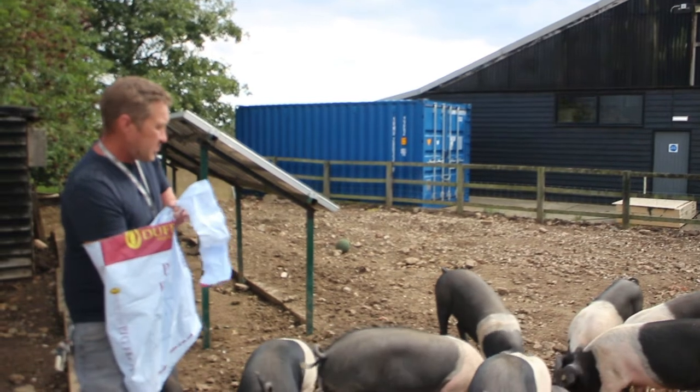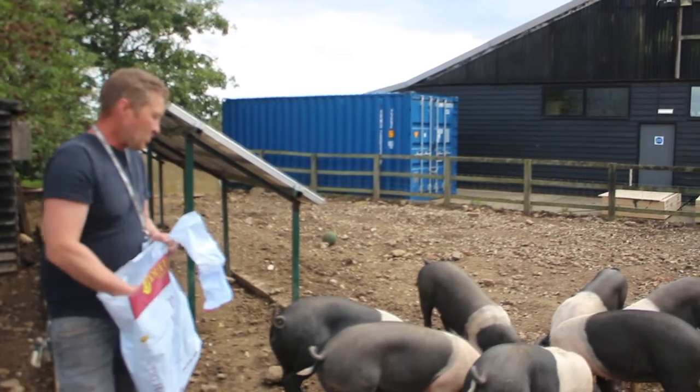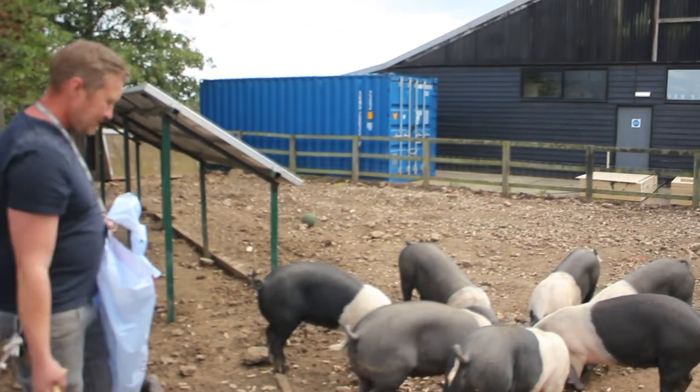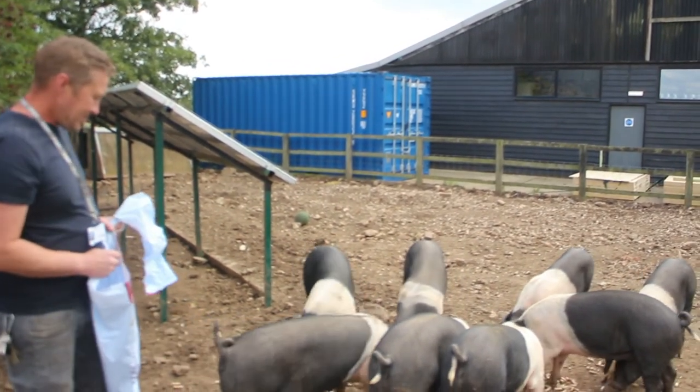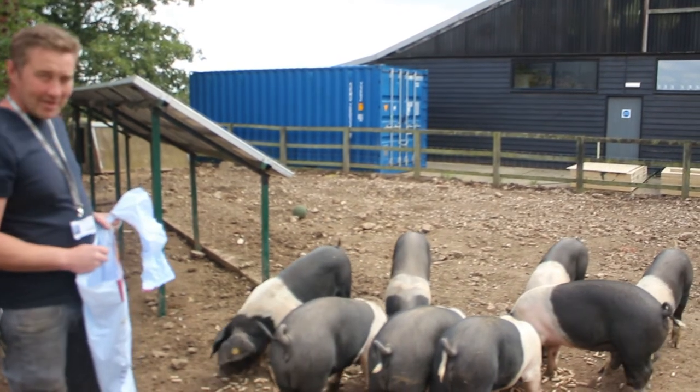They'll stay here for a few more months putting on some weight - not quite big enough yet, but about twice the size - and then they'll go off to end up on your plate.